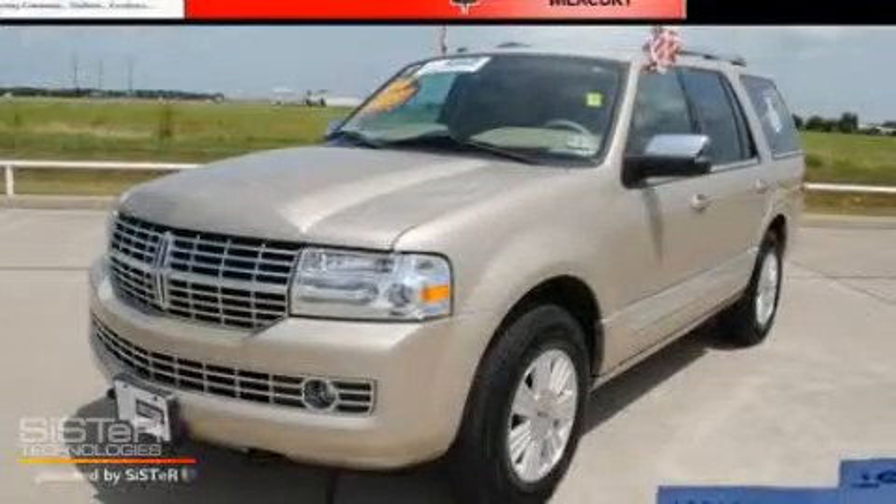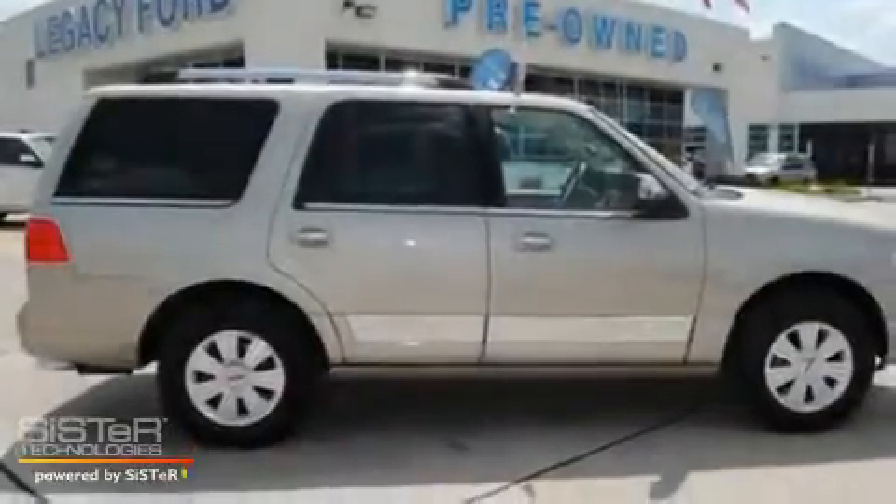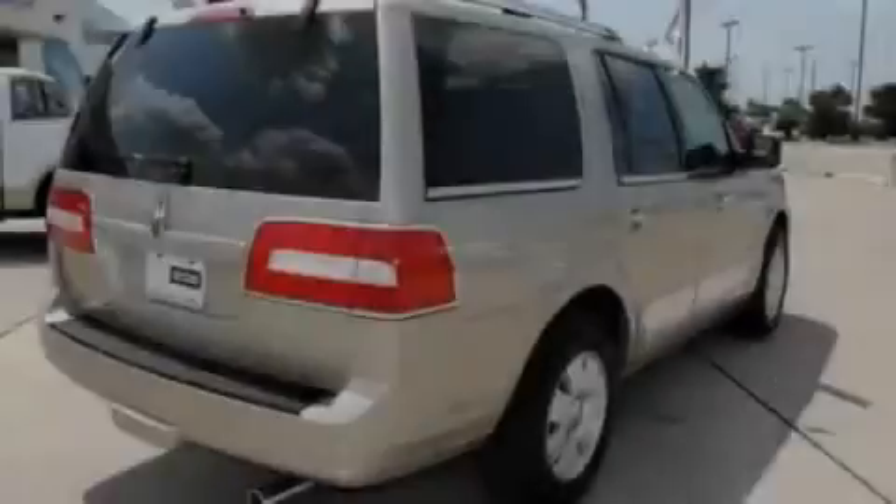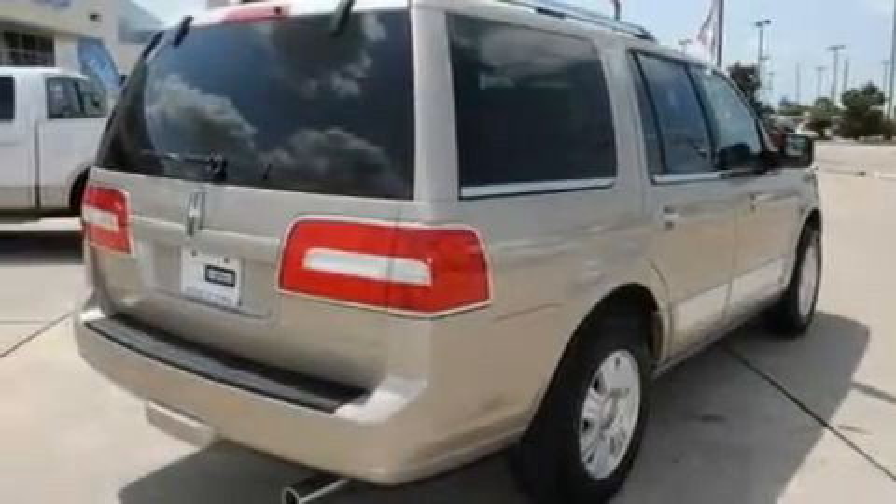This is a 2007 Lincoln Navigator, a luxurious package designed with the finest elements in mind. It has a 5.4 liter 8-cylinder engine and a 6-speed automatic transmission.